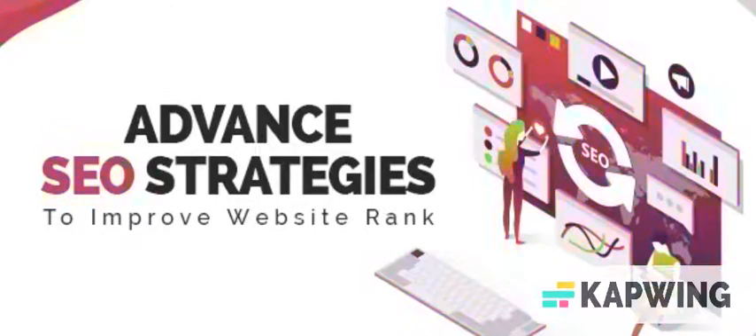In this video you're gonna learn exactly how to rank your site in Google, step by step. Now I should warn you, this is an advanced SEO tutorial, so if you don't even know what SEO stands for, this video is not for you. But if you want to learn about advanced SEO strategies that get results, you're in the right place.